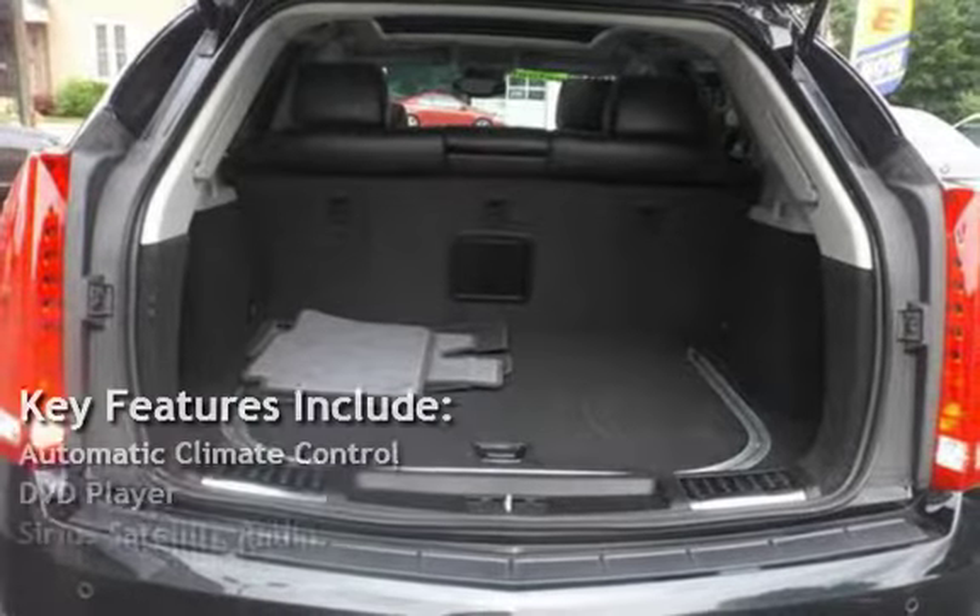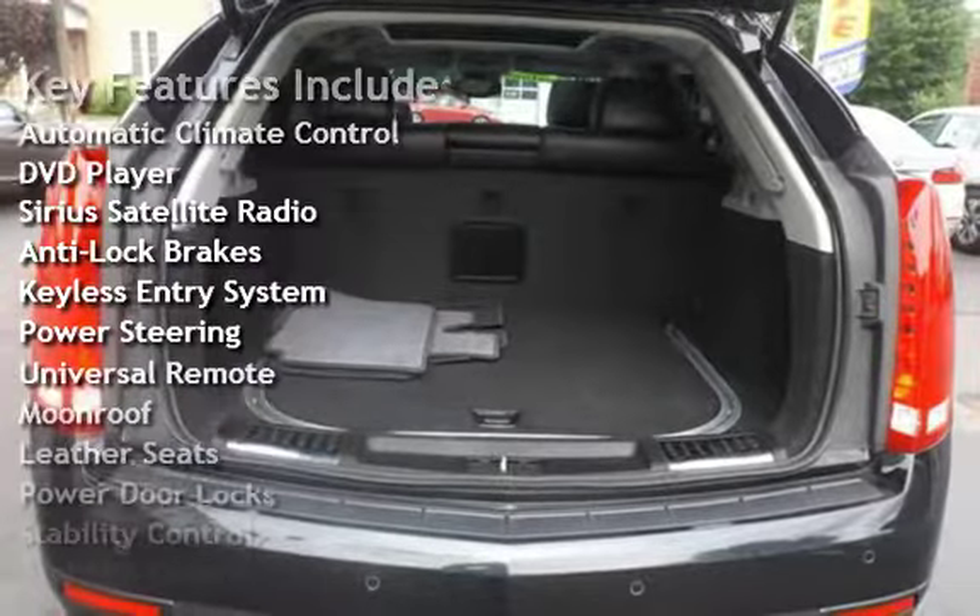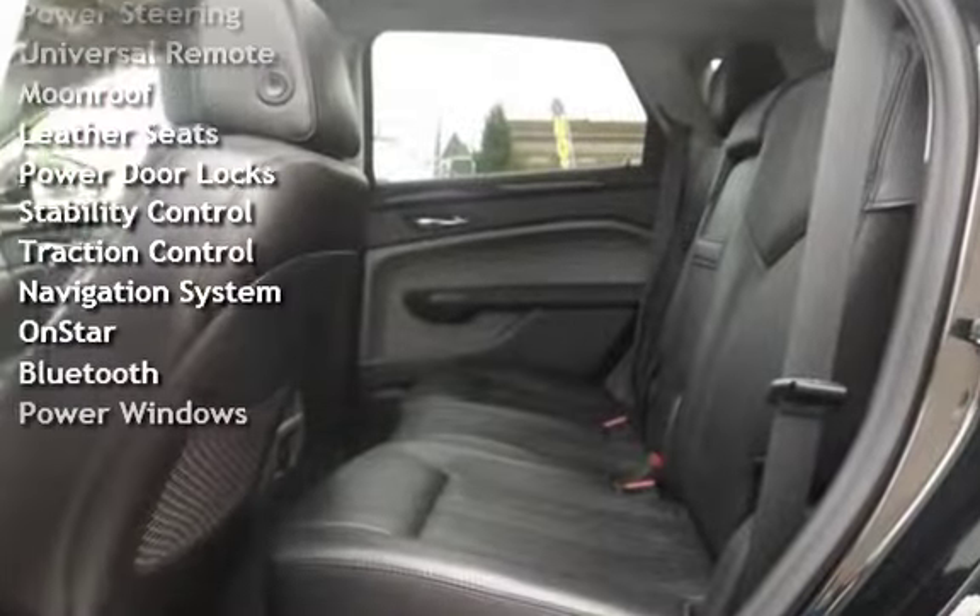Key features include automatic climate control, DVD player, Sirius satellite radio, anti-lock brakes, keyless entry, power steering, universal remote, and moonroof.